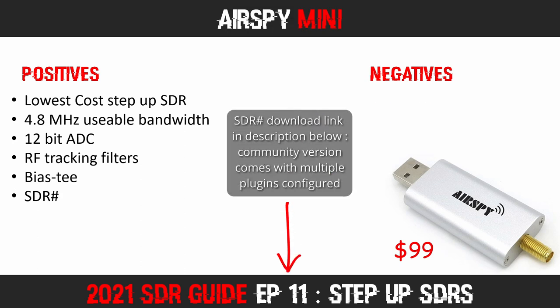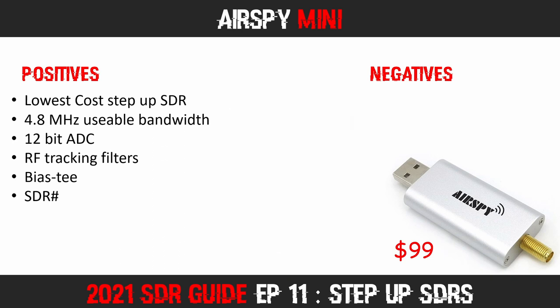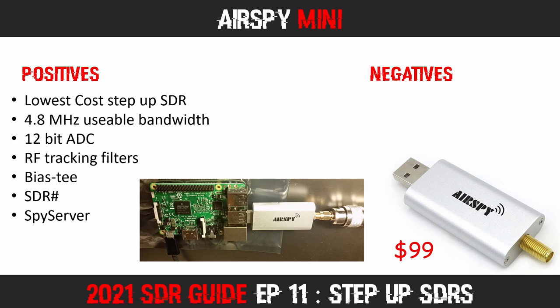In the early days of SDR, SDR Sharp was the default software used by many, and as a result a lot of plug-ins were developed, extending its functionality even further. Another positive is that it is easy to set this unit up via SPY server, making it possible to locate it remotely. Attach it to a Raspberry Pi or similar mini computer and you can control it via the free SPY server software from anywhere on your network or even across the internet. The SPY server software is actually made by AirSpy themselves.